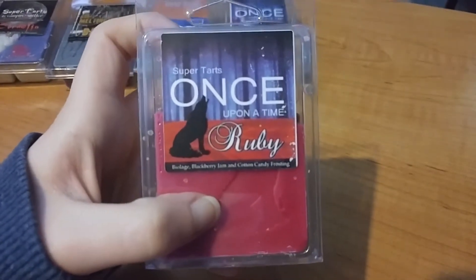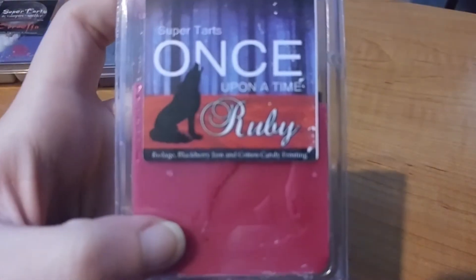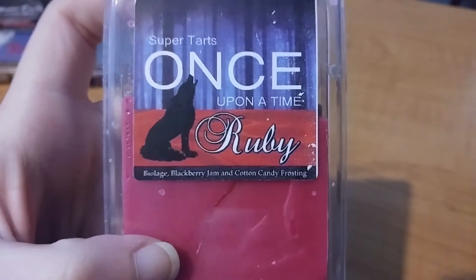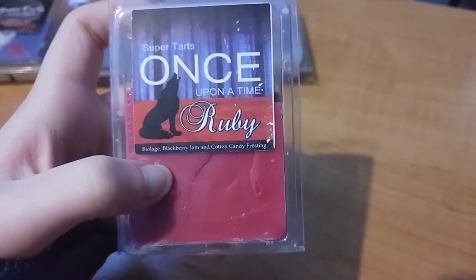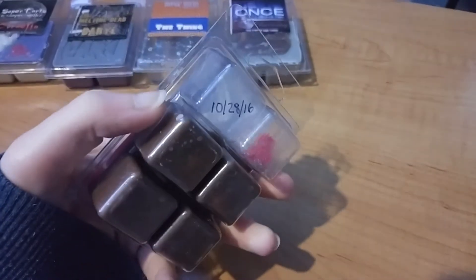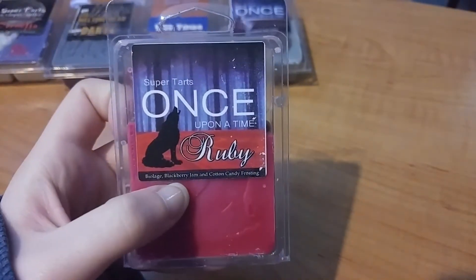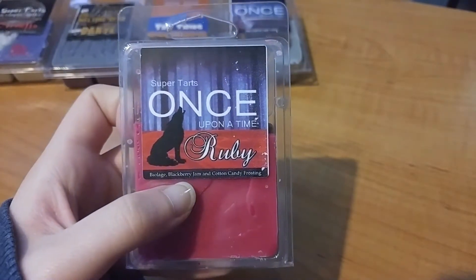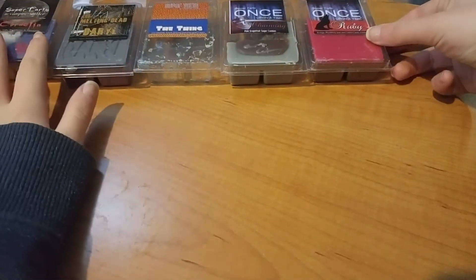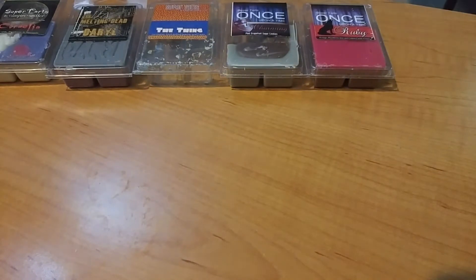I melted Ruby in my bathroom — this is Biolash, blackberry jam, and cotton candy frosting. I melted this one time in my room and decided to make it a bathroom melt. I can't really remember what it smelled like in there, but I think it smelled like a sweet Biolash scent. I'm not a fan of Biolash scents. I only have two in my collection and once I'm done with those I won't be getting more.